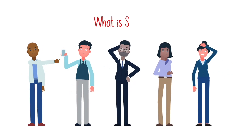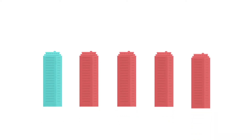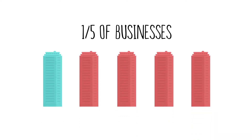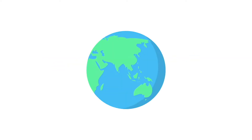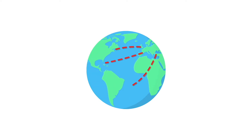It seems like everybody's talking about SD-WAN. In fact, more than one-fifth of all businesses are looking to SD-WAN to improve their network quality. So, what's all the fuss about? Well, to see why it's such a hot topic, let's talk about how networks connect businesses around the world.